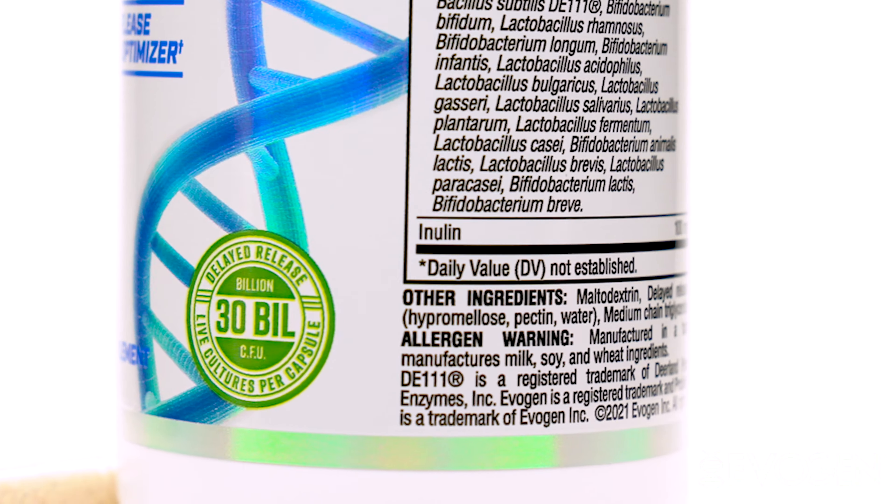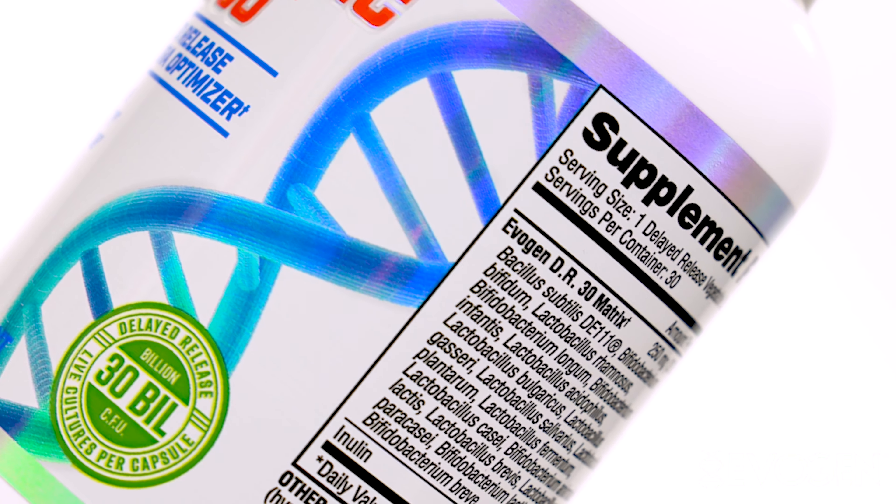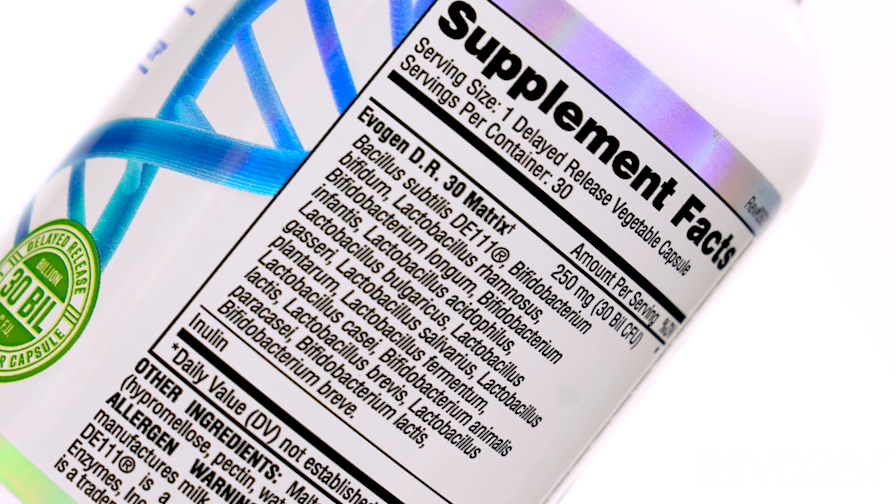It also has inulin, which is a prebiotic fiber that also helps with absorption. So whether it's your physique transformation needs or you're looking for something to help build up your immune system, you want to be able to choose a really high quality probiotic.